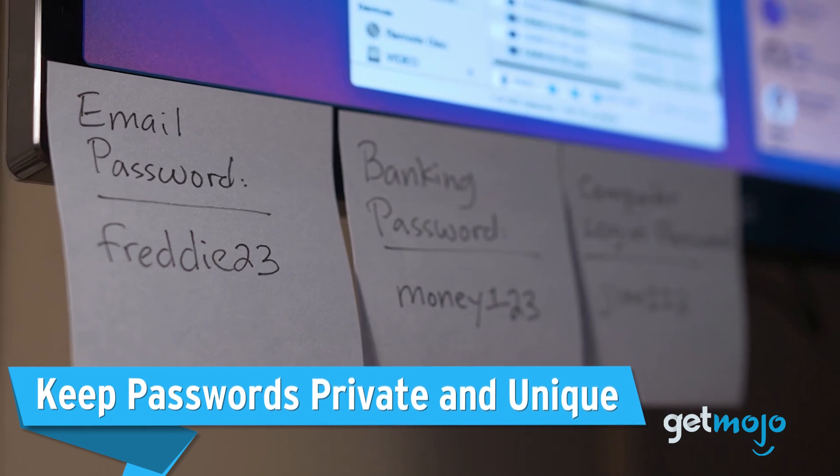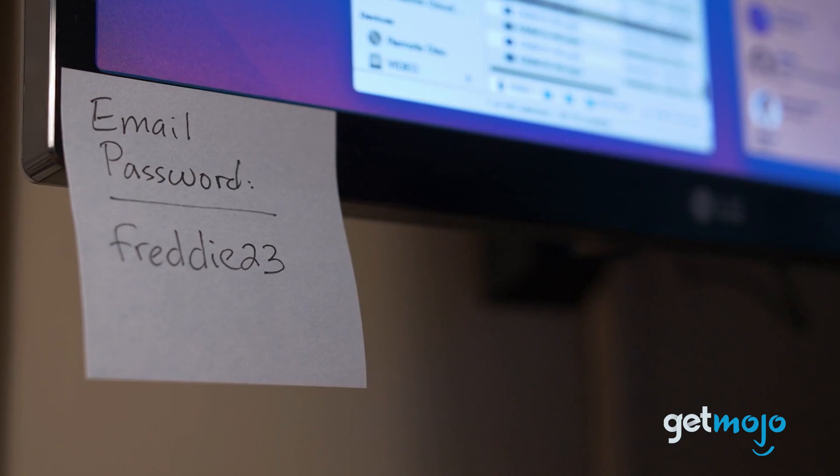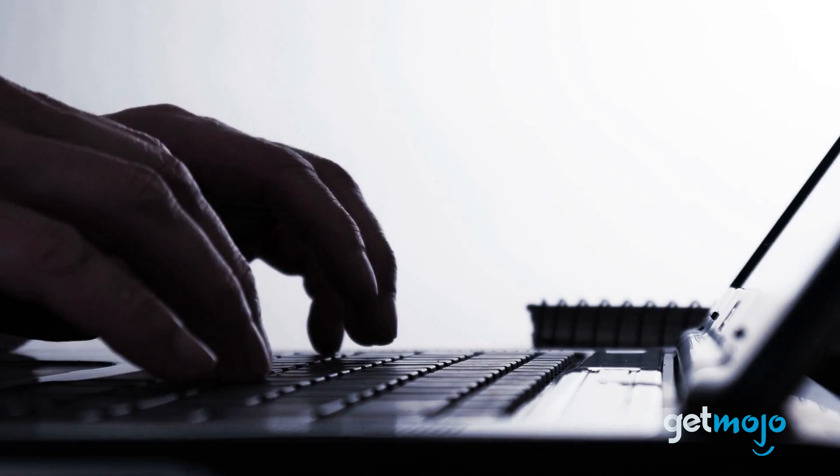First up: keep passwords private and unique. You're probably sick of hearing about the importance of passwords, but it's constantly reiterated for very good reason. Passwords are the gateways to a ton of your personal data, including credit card and bank information.